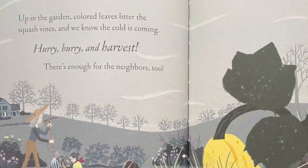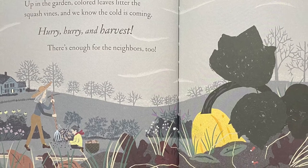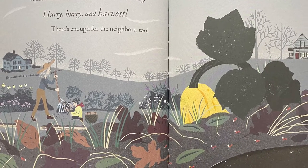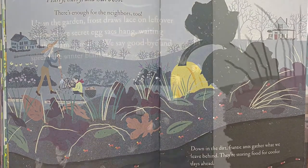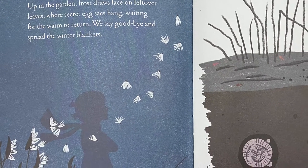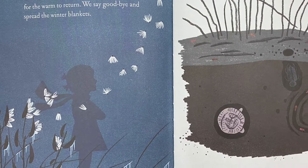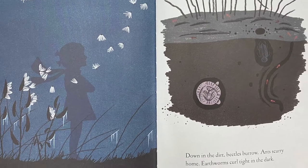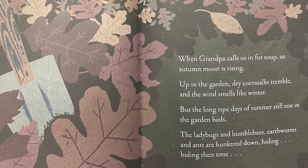Up in the garden, colored leaves litter the squash vines, and we know the cold is coming. Hurry, hurry, and harvest! There's enough for the neighbors too. Down in the dirt, frantic ants gather what we leave behind. They're storing food for the cooler days ahead. Up in the garden, frost draws lace on leftover leaves, where secret egg sacks hang, waiting for the worm to return. We say goodbye and spread the winter blankets. Down in the dirt, beetles burrow. Ants scurry home. Earthworms curl tight in the dark. When grandpa calls us in for soup, an autumn moon is rising.